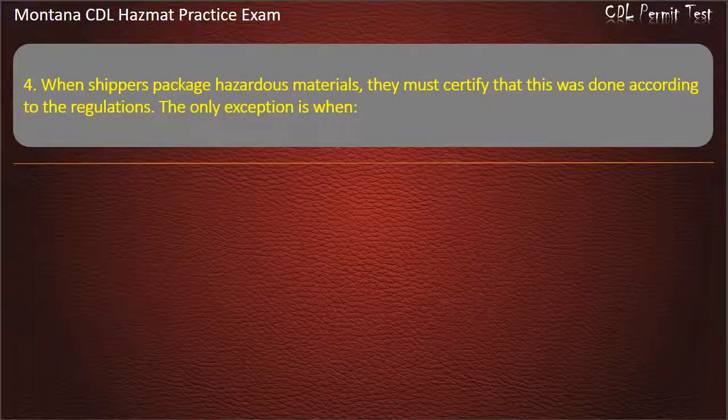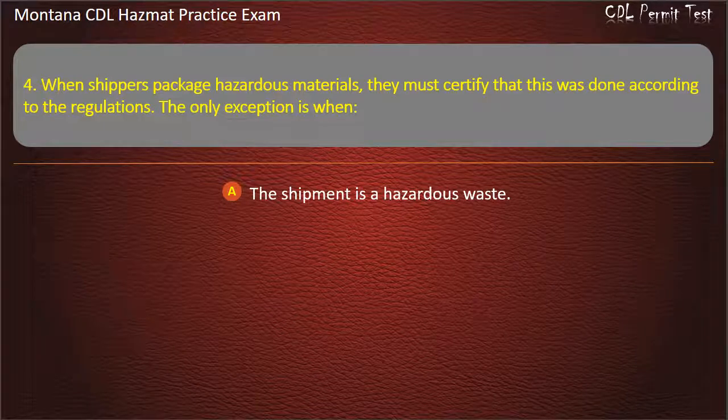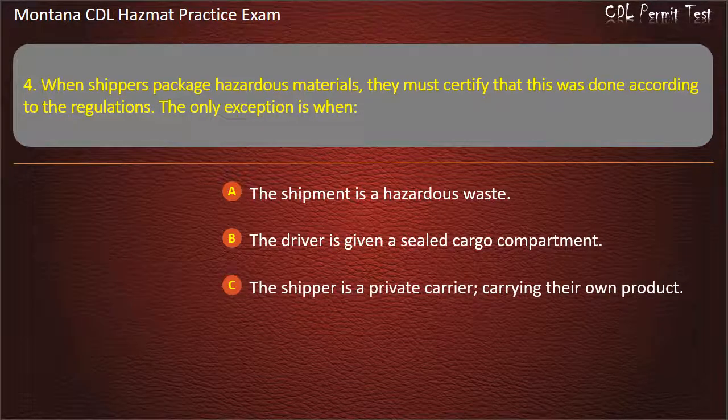Question 4. When shippers package hazardous materials, they must certify that this was done according to the regulations. The only exception is when: the shipment is a hazardous waste; the driver is given a sealed cargo compartment; or the shipper is a private carrier carrying their own product. Answer: The shipper is a private carrier carrying their own product.